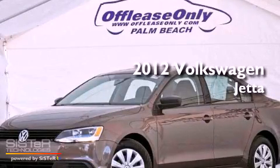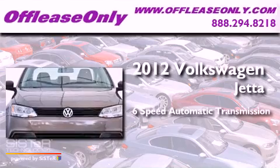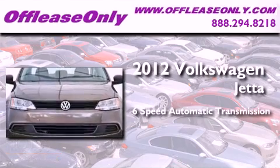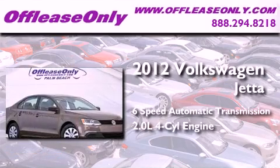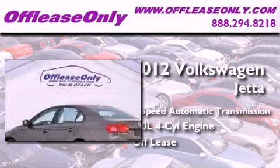This is a 2012 Volkswagen Jetta. This four-door sedan has a six-speed automatic transmission, an in-line four-cylinder engine, plus having just come off lease, this automobile is in like-new condition.